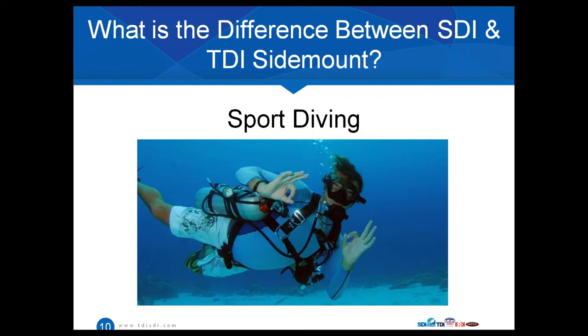Starting with the SDI side: as most of you know, SDI is our sport diving level of training. These are divers not primarily interested in decompression diving or overhead environments. They're diving with nitrox mixtures up to 40% oxygen and their maximum depth is usually around 130 feet. So when we're talking about these sport divers, why would they be interested in diving sidemount? What are the benefits for them? Most people typically think of dual tanks as being more of a technical equipment configuration, but sidemount really does have a lot of great advantages for sport divers as well.